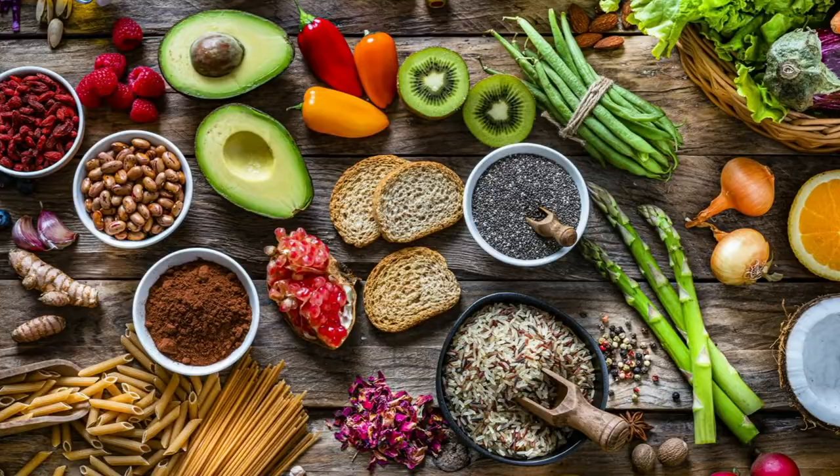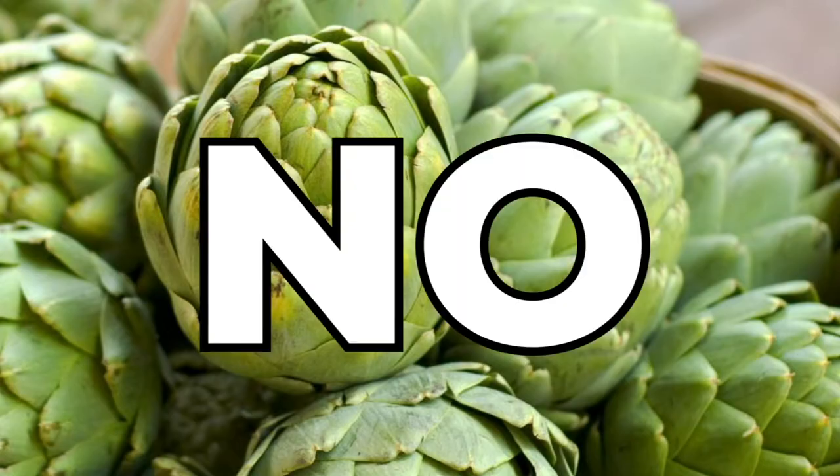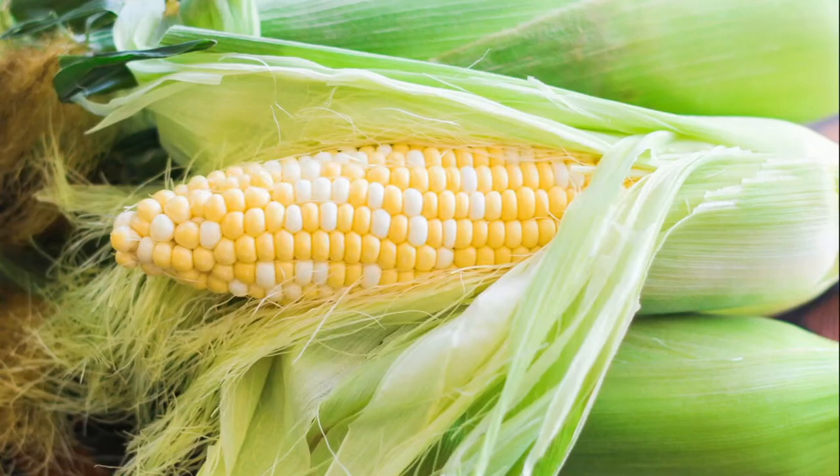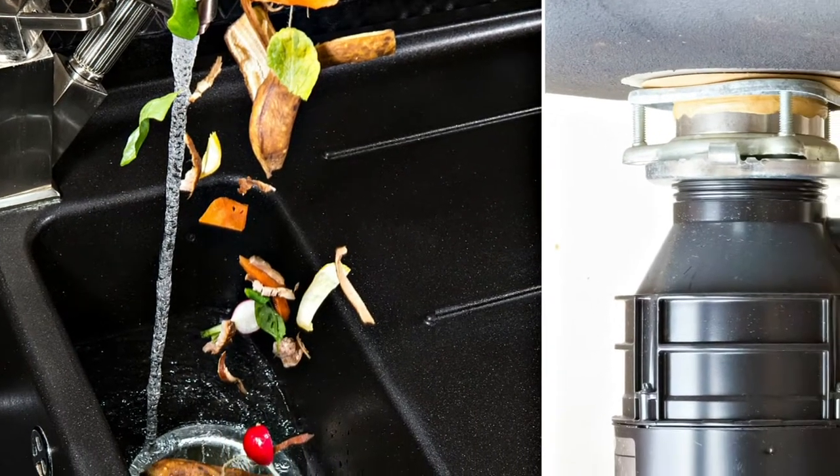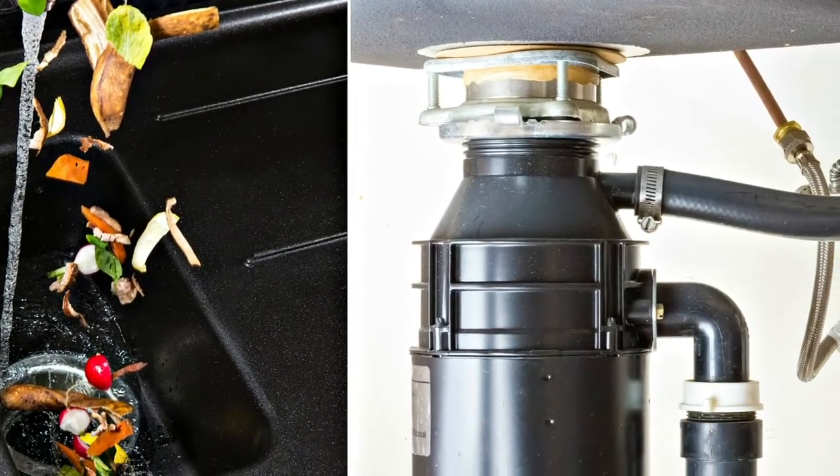Avoid putting fibrous fruits or vegetables like celery stalks, artichokes, asparagus, lettuce, onions, corn husks, or onion skins down the drain. The fibers from these types of foods can become tangled and jam the disposal motor and block the drains.